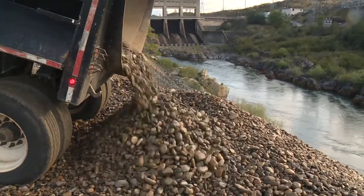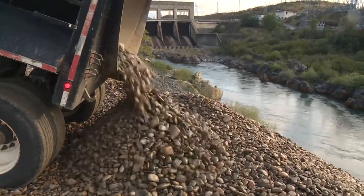We're here at Keswick Dam and we are injecting spawning gravel at this location. Dams not only block water but they also block sediment, so we need to replace the sediment downstream of our dams to build habitat for our anadromous fishes.